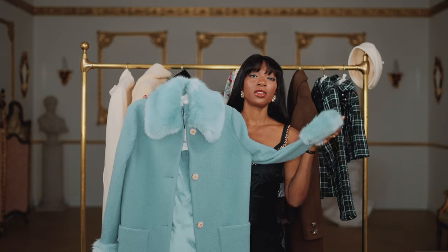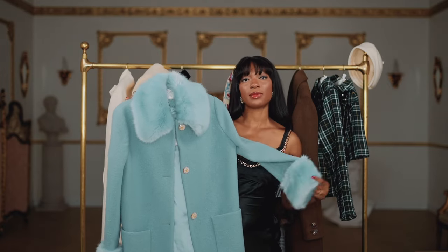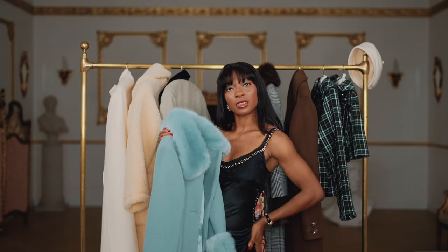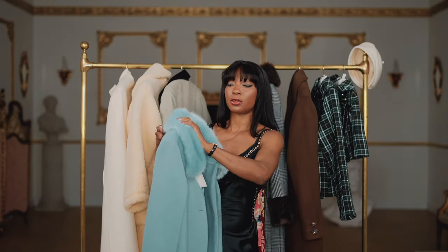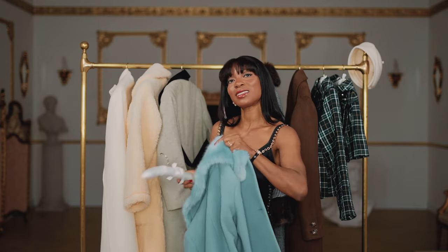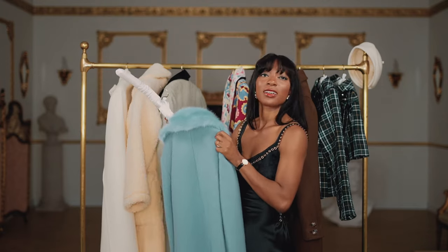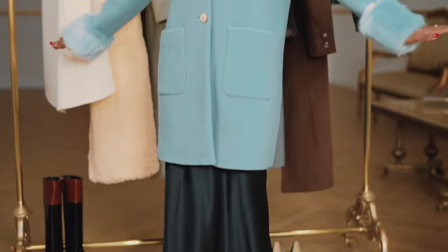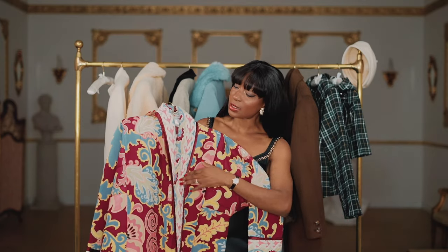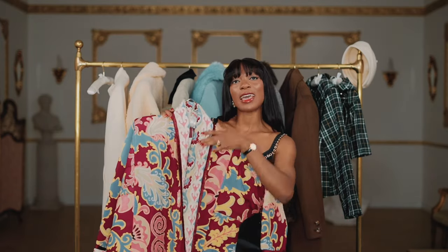Here we've got another cozy coat, this one is by LK Bennett — perfect for the season — which I think will actually pair really well with this dress I've got on. Like I said, this isn't a styling video, we're just trying on these pieces to show you what they look like. Coat on — let's see what it looks like from head to toe.